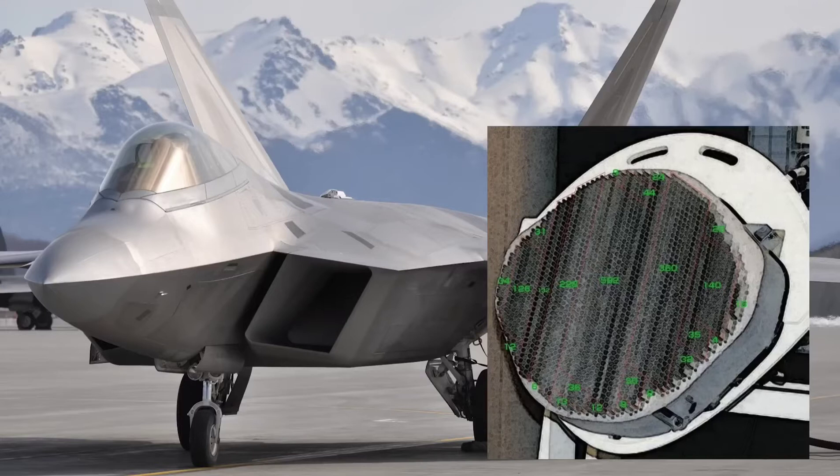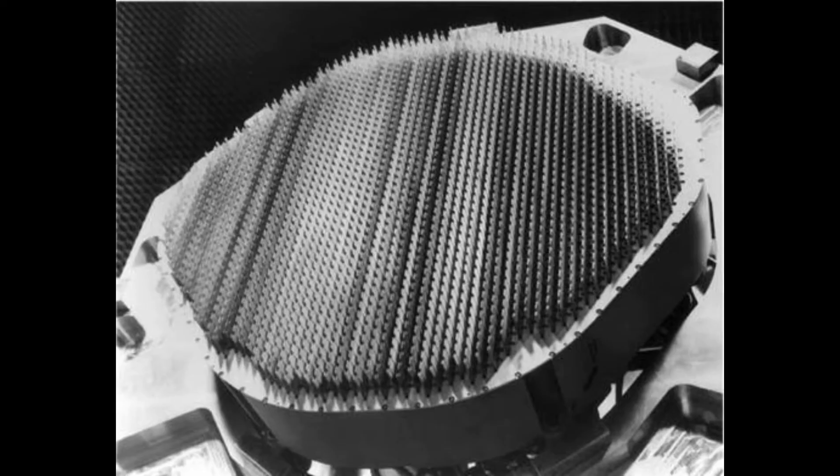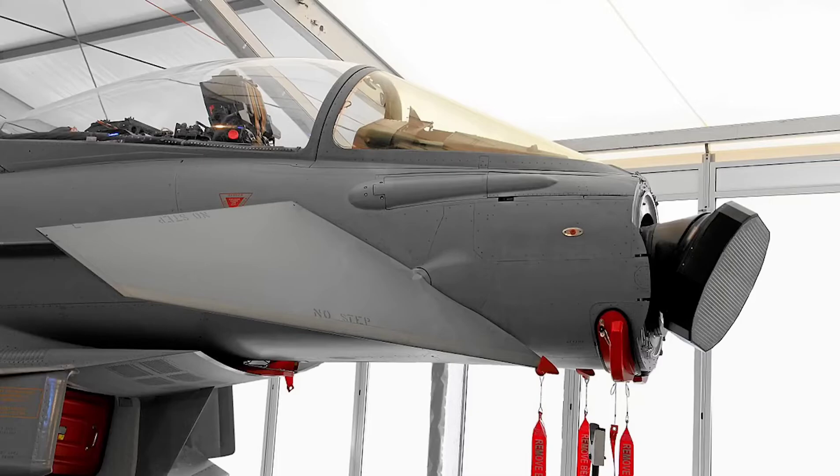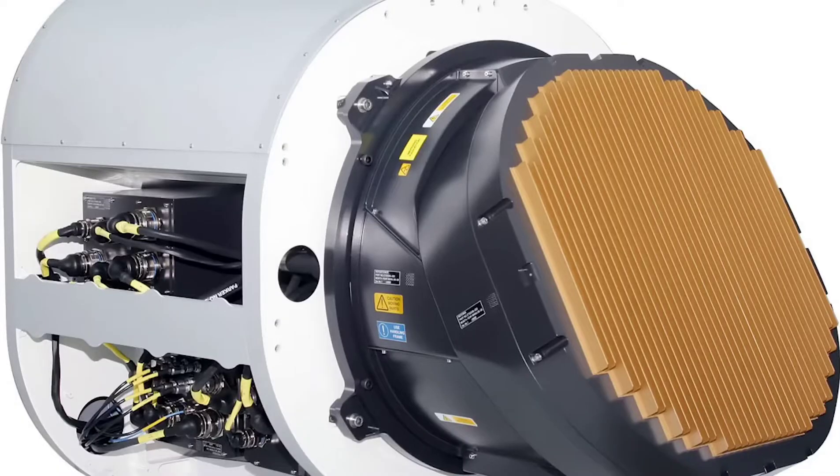Thanks to this radar, the F-22 Raptor has a stealth feature. Because in order for an aircraft to be invisible, it must use this radar. This technology in the F-22 revolutionized the world, and European countries, Japan, Russia, and China started to produce their own AESA radars.